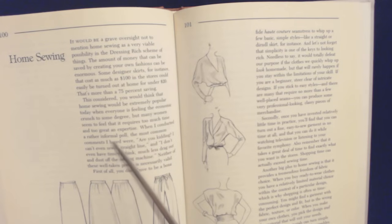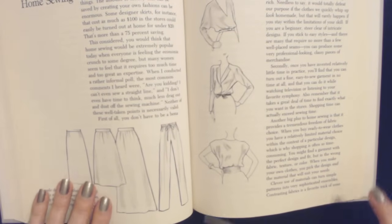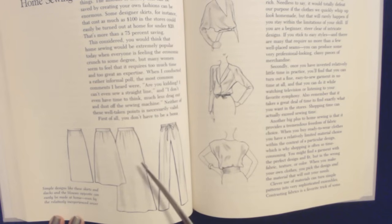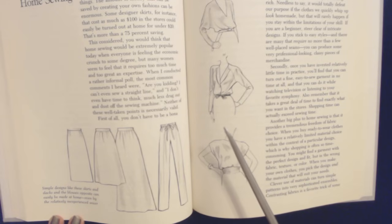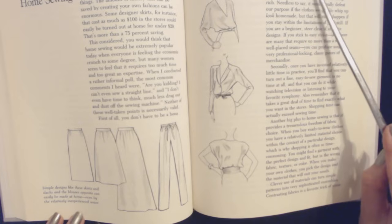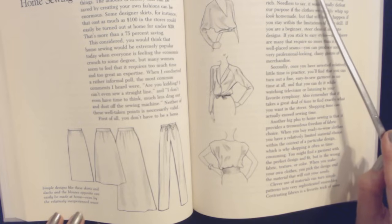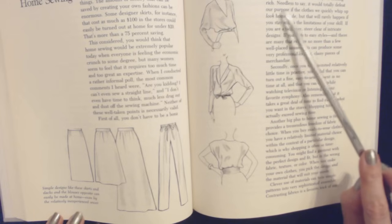When I conducted a rather informal poll, the most common comments I heard were: 'You can't even sew a straight line,' and 'I don't even have time to think, much less take out and dust off the sewing machine.' Neither of these well-taken points is necessarily valid. Simple designs like skirts, slacks, and blouses can easily be made, even by the relatively inexperienced sewer. You don't have to be a bona fide haute couture seamstress to whip up a basic, simple style like a straight or dirndl skirt, for instance. Let's not forget that simplicity is one of the keys to looking rich.